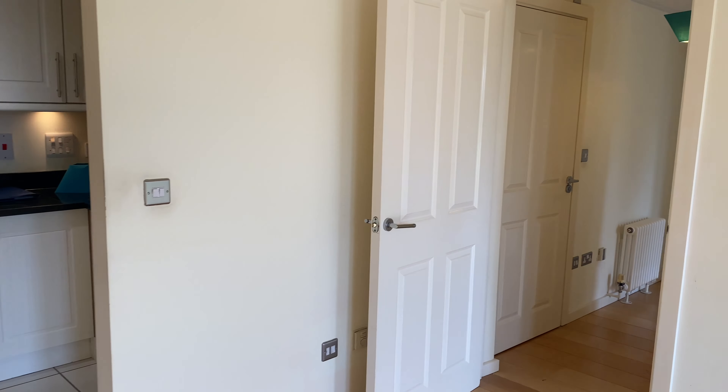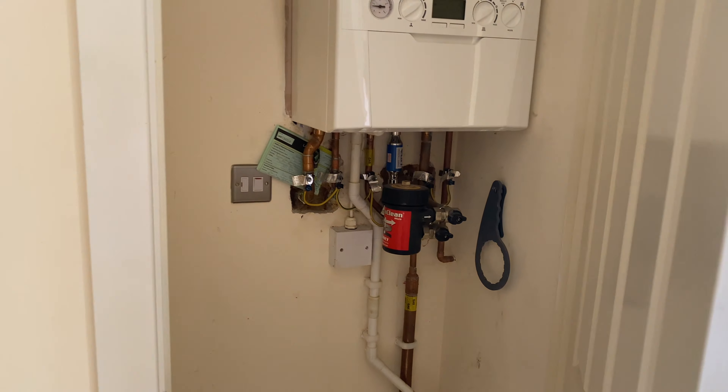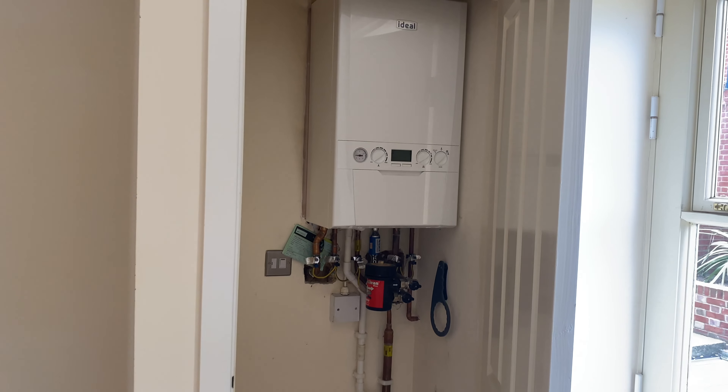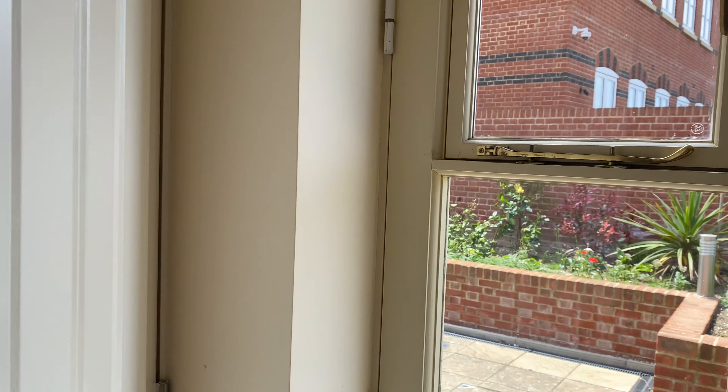You have some integrated white goods such as the fridge freezer, a space for a washing machine just next to the oven, and then you also have the integrated dishwasher.